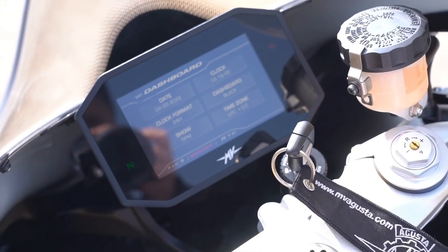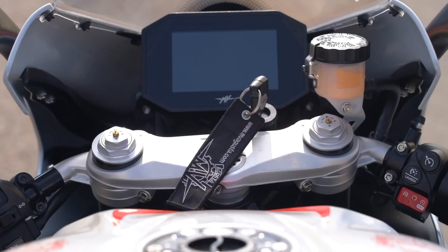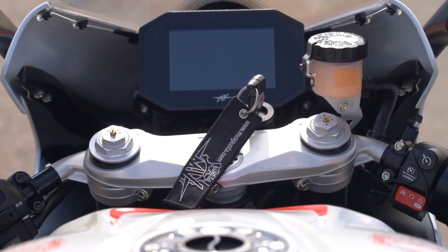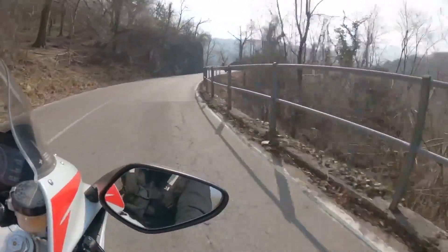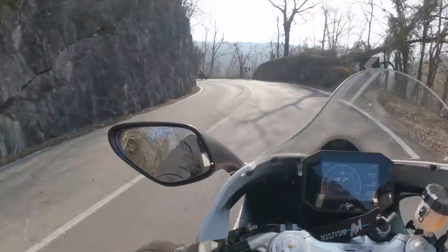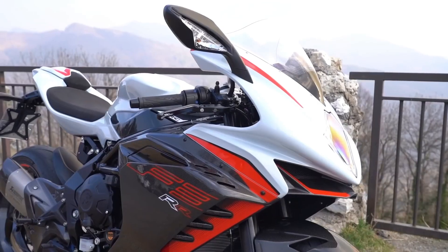Adding to the attraction is the use of titanium valves that allow the engine to spin up to exceptionally high revs, increasing acceleration and showcasing its true racing heritage. The MV Agusta F3RR is a true testament to the harmonious combination of aerodynamic prowess, cutting-edge engineering, and unwavering racing spirit — a machine that not only excels in power and performance but also embodies the thrill of the racetrack with its elegant and dynamic design.